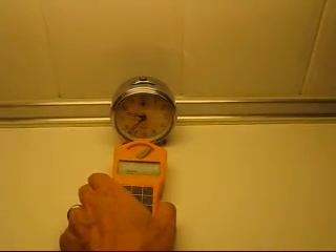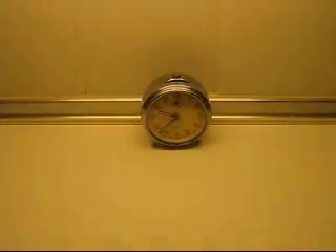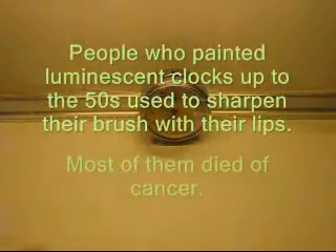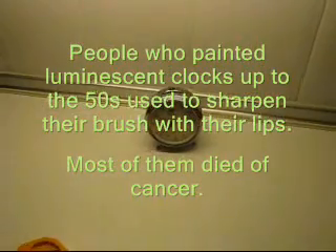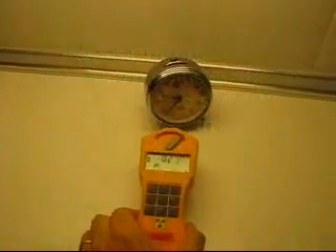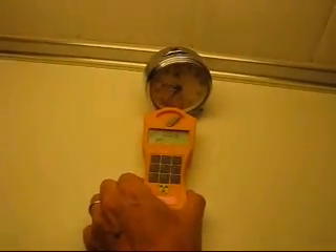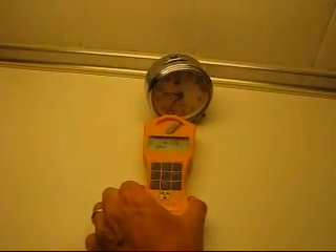It's probably alpha radioactivity, because the glass screen is blocking most of the radioactivity.